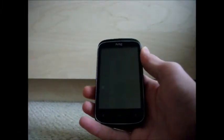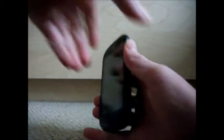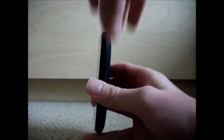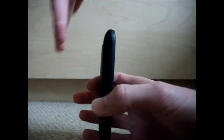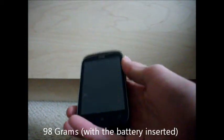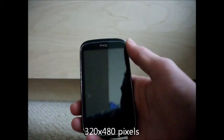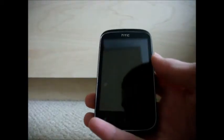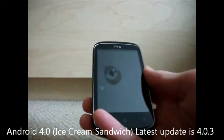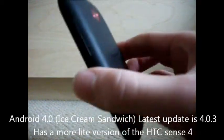The HDC DSRC measures 107mm tall by 61mm wide and 12mm thick — just a rough measurement, so it's easier to understand. It weighs 98 grams, has a 3.5-inch screen at 320 by 480 pixels, a processor clocked at 600 megahertz, and 512 megabytes of RAM. It runs Android 4.0 Ice Cream Sandwich, with HDC Sense version 4 overlay on it.